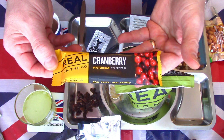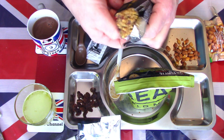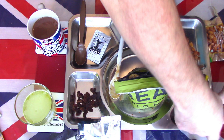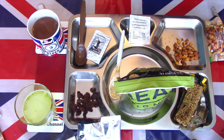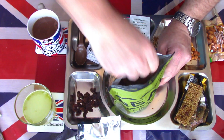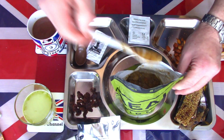We'll have a look at the cranberry protein bar - 28% protein, so high protein content for a cereal bar. Very sticky, very soft and chewy - just getting that out of the packet. It's very sticky, like a honey coating. We've had about four or five minutes now, so we'll just give this stew another mix to make sure everything is getting down to the bottom, and we'll reseal that.